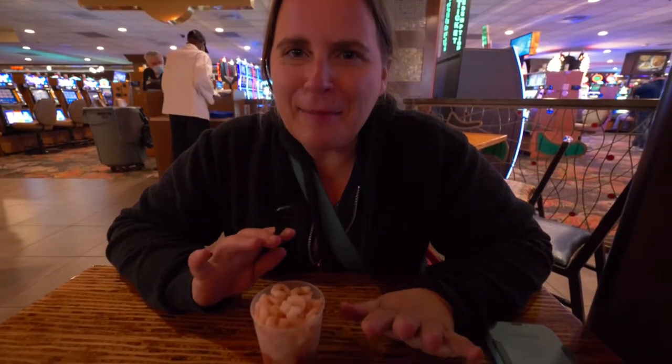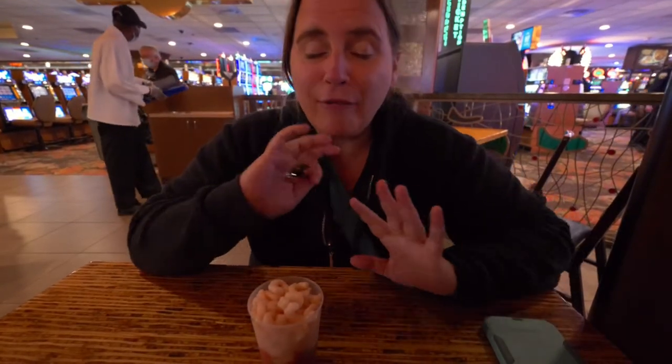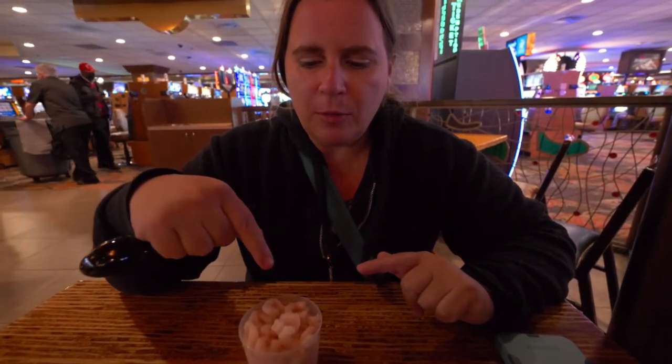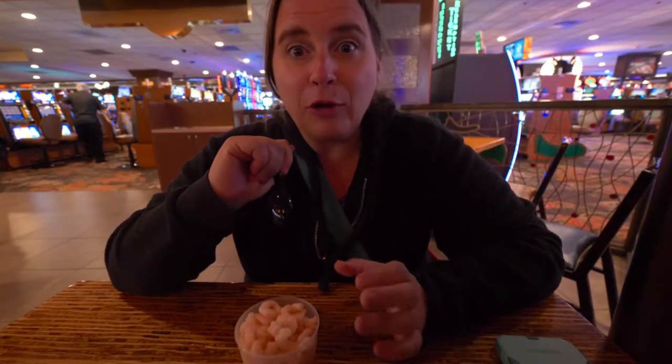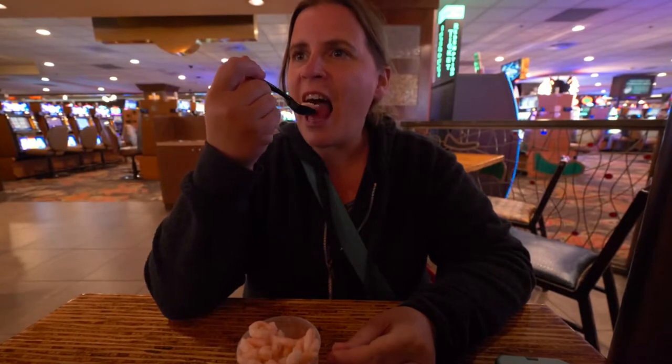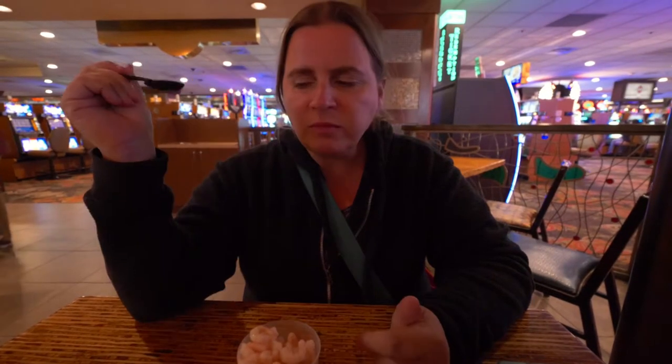I've actually convinced Sandy to take a bite against her better judgment. Every single time we come to Vegas and come down to Fremont Street, Jed has to get one of these shrimp cocktails, and Sandy has never tried one. She's most likely never going to try one again, but she said she'd take a bite. She tried to get some cocktail sauce with it. Her verdict: 'It's not terrible, I've had worse things.'